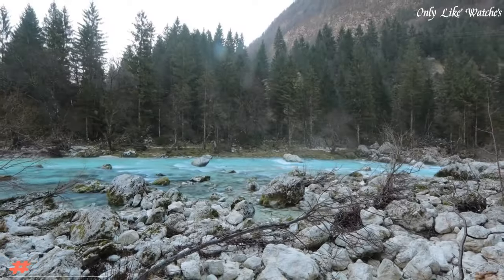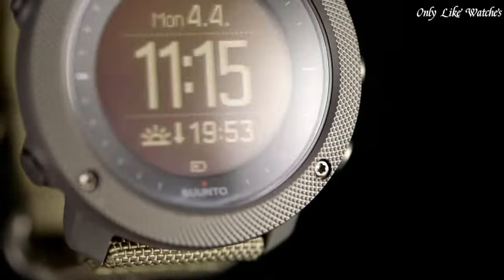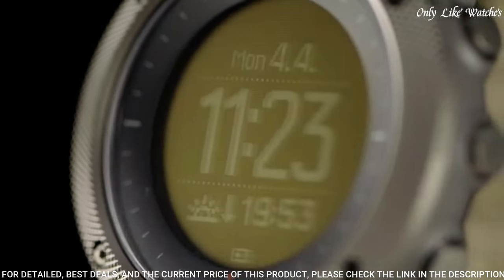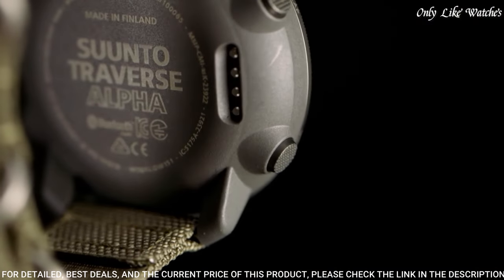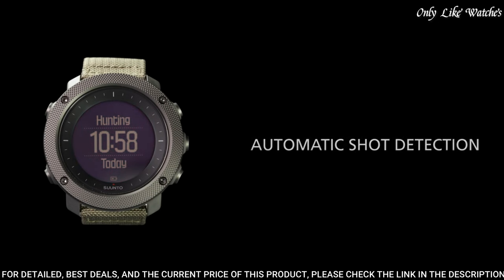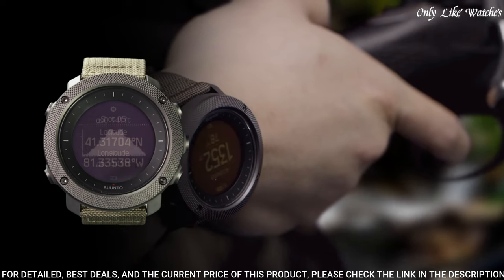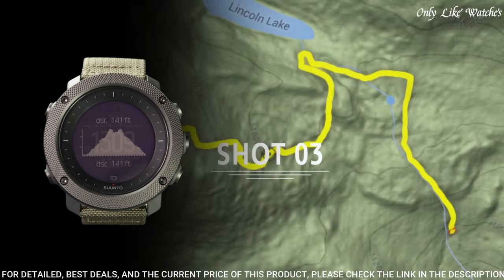Number 8: Suunto Traverse Alpha Watch. The Suunto Traverse combines a strong, quality build with a full set of outdoor features. It is your guide in the wild, keeping you on track with GPS/GLONASS navigation, while specific hunting and fishing features provide useful tools for your activity, including automatic shot detection, moon phase calendar, sunrise alert, weather trend alert, and red backlight for nighttime use.